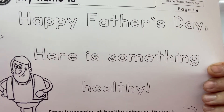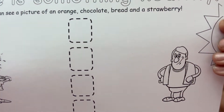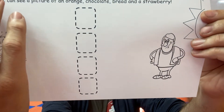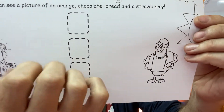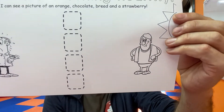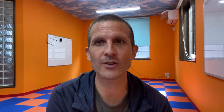Happy Father's Day! Here is something healthy. And then on the back, draw five healthy things, you guys. Here's number seven: 'Here is something healthy.' You have to draw your pictures first. I can see a picture of an orange, chocolate bread, and a strawberry. Then draw your lines — which ones do you have to give your dad on a sunny day? There are only two good choices, you guys.